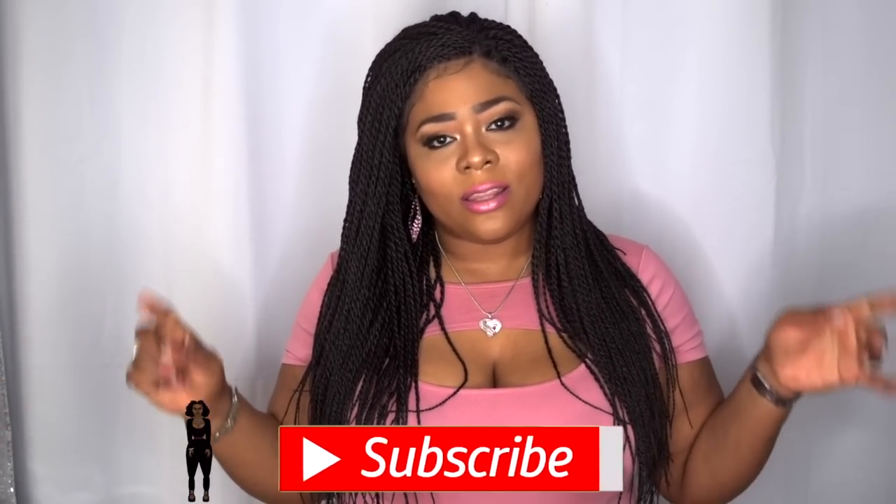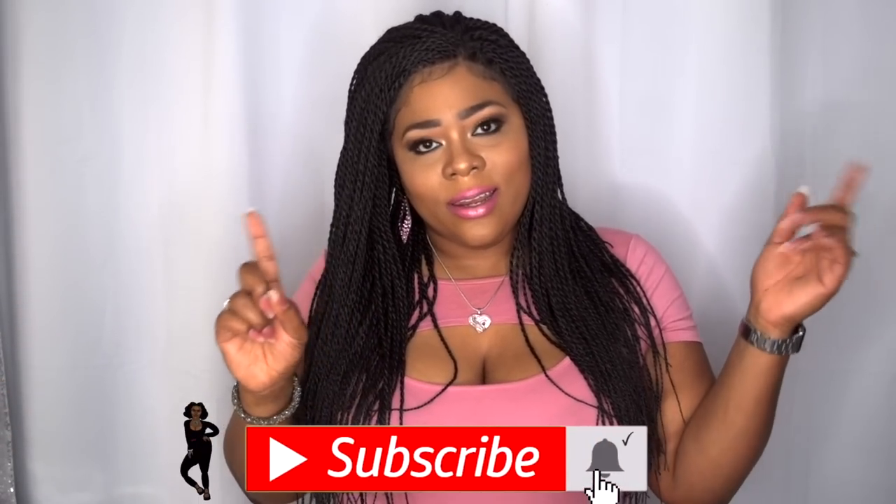Welcome back to my channel, and for those of you who are new, a huge welcome to you as well. If you haven't already, go hit that subscribe button and turn on your post notification bell right next to the subscribe button so you don't miss another upload from me.